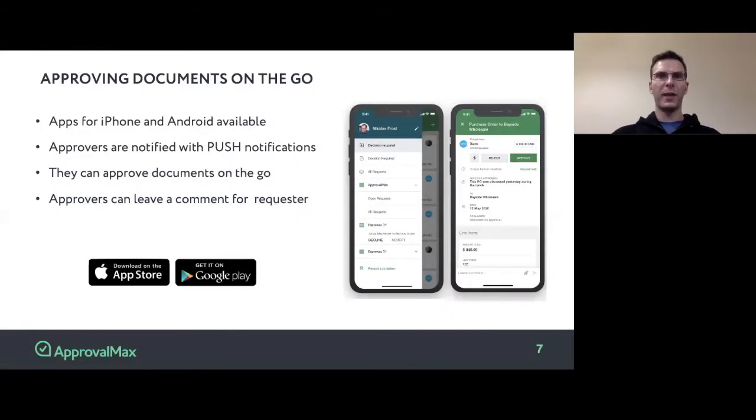ApprovalMax provides mobile apps for both iPhone and Android platforms. Using these apps, approvers can authorize bills and purchase orders on the go. They will receive push notifications, click on the notification, review all necessary details including attached files such as the original invoice, and make a decision — either approve, reject, or provide a comment asking for clarifications regarding this particular financial document.